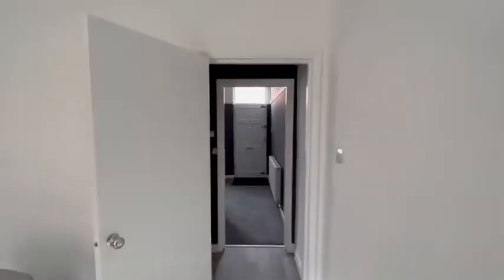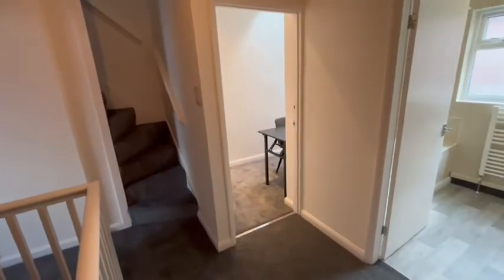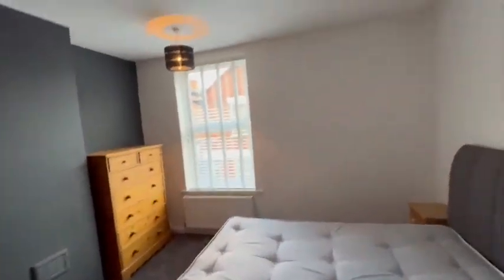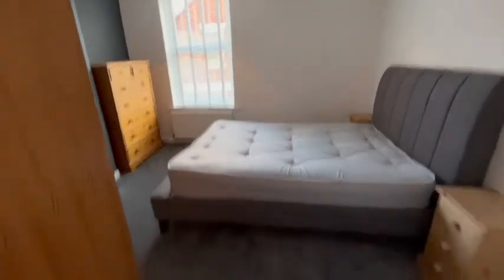Heading upstairs, on the first floor we have a nice open landing area with the master bedroom leading off. The room is furnished, with a double glazed window to the front and carpeted throughout.